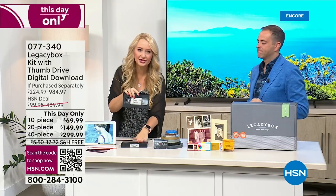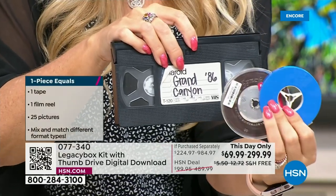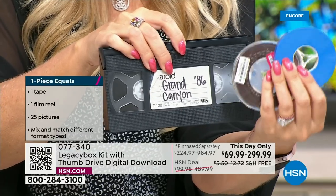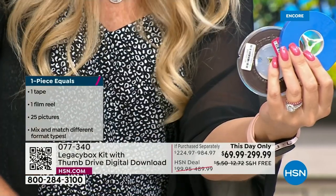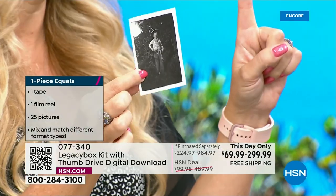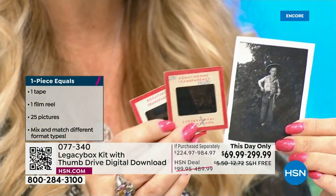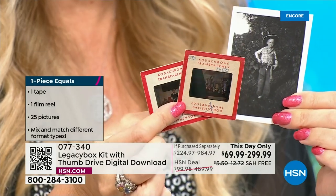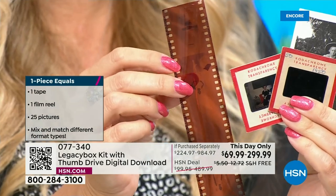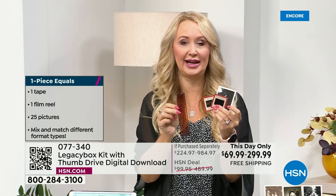40-piece has become the most popular, followed by 20-piece, then 10-piece. It's selling faster than we anticipated — we're triple the number we expected. I encourage you to order before you go to sleep tonight. When we sell out of these quantities, we're not backfilling or putting on waitlists. For the 40-piece, it's nearly $1,000 at Legacy Box; you're getting it for $299. Whenever we do these shows we anticipate a certain number and we are triple that right now. The 40-piece gives you the freedom to cover all your bases — audio, reels, negatives, VHS tapes — digitized, preserved, and relived again and again.